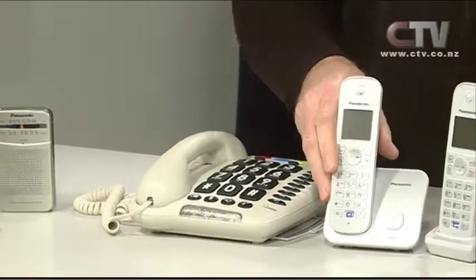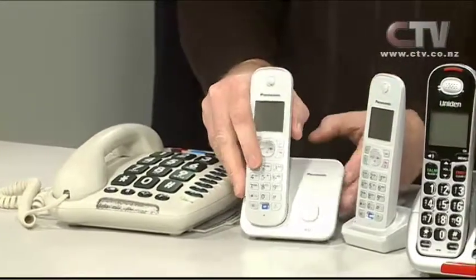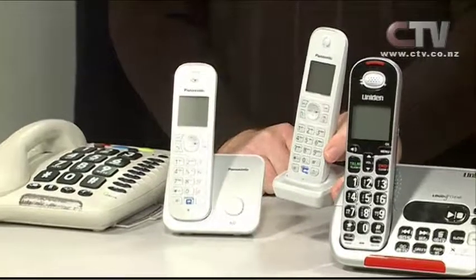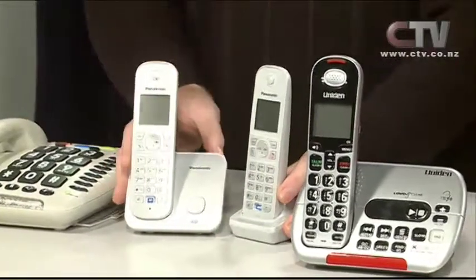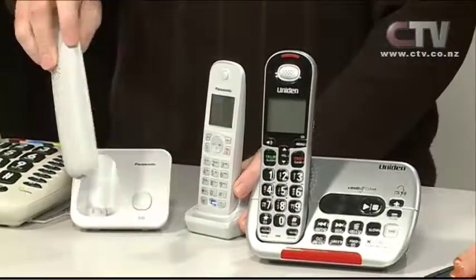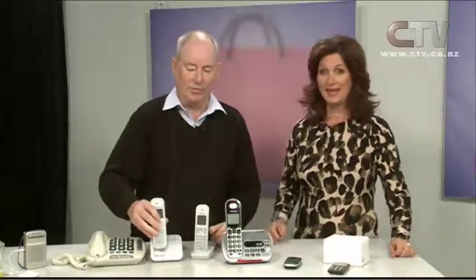Cordless phones — this little one here is a Panasonic. These are great buying at $109 for two phones. The second one just plugs into the power only, and this one plugs into both the power and the phone line. Both of them are speaker phones — hands free telephones. They can take props. Still going strong.